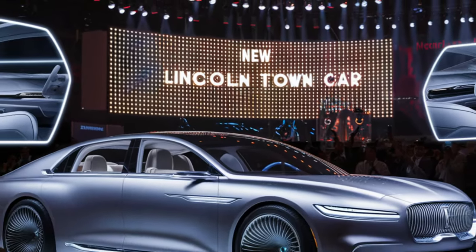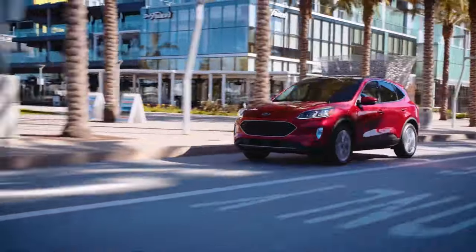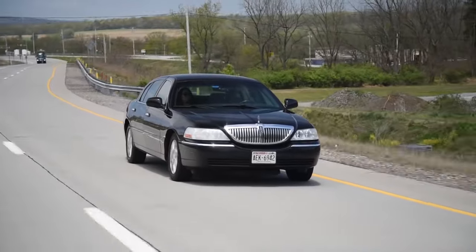Ford and its branches are now focusing on segments that promise maximum profit, specifically crossovers, SUVs, and trucks. Despite this shift, the executives are willing to give another shot to the nameplate discontinued in 2011.